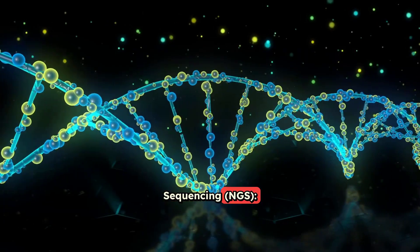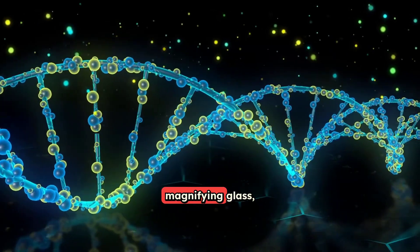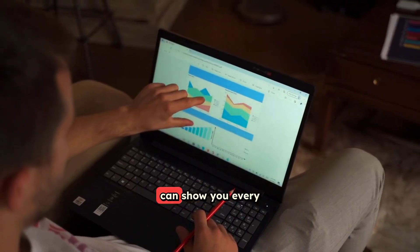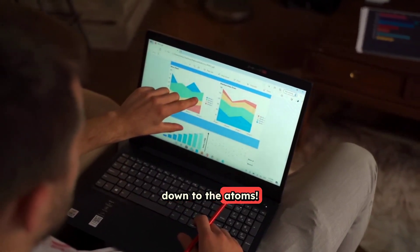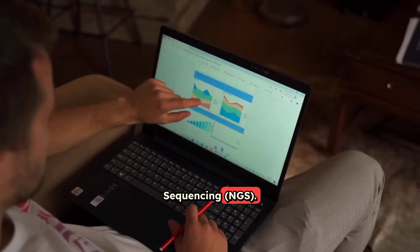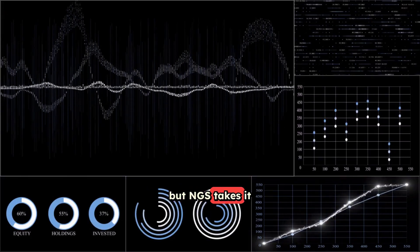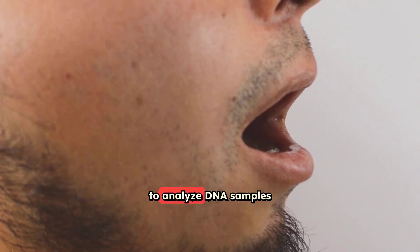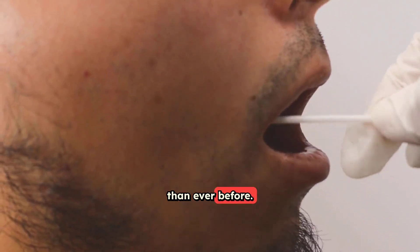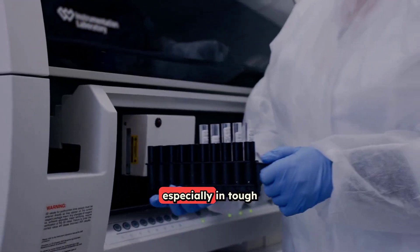Number 2: Next Generation Sequencing (NGS) — super detailed DNA analysis. Imagine a traditional magnifying glass giving you a good look at something, versus a super-powered microscope that can show you every tiny detail down to the atoms. That's the difference between old DNA testing and next-generation sequencing, NGS. Traditional DNA methods are great for matching a suspect to a sample, but NGS takes it to a whole new level, allowing scientists to analyze DNA samples much faster and get far more detailed genetic information than ever before. This is a huge leap forward for forensic DNA analysis, especially in tough cases.